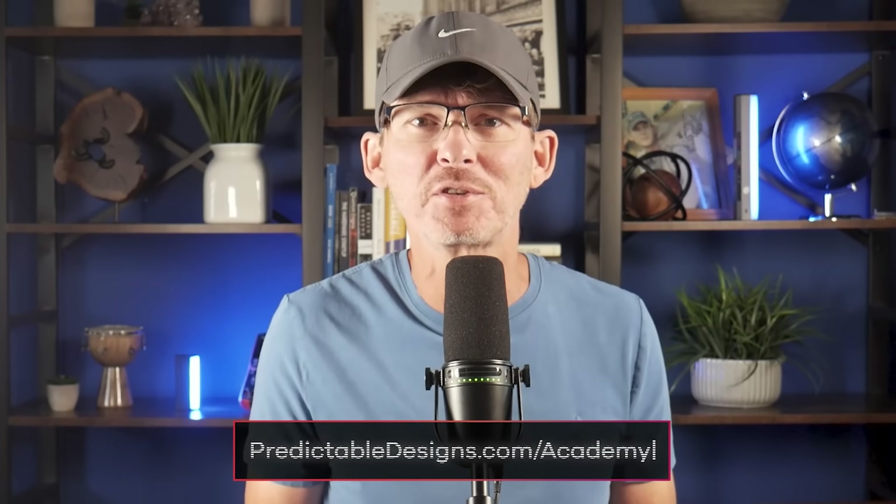Hi, my name is John Teal. I'm a former microchip design engineer for Texas Instruments who developed and launched my own product, and now I help others do the same.